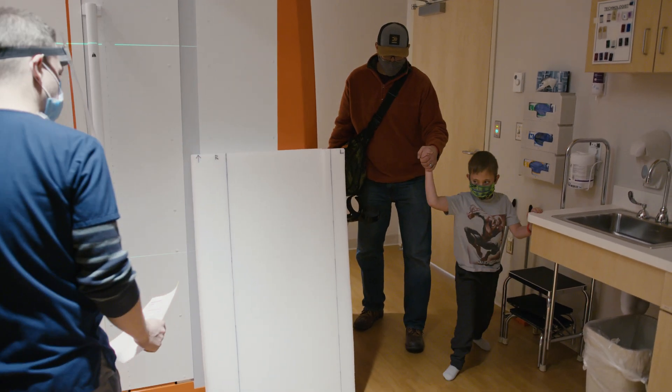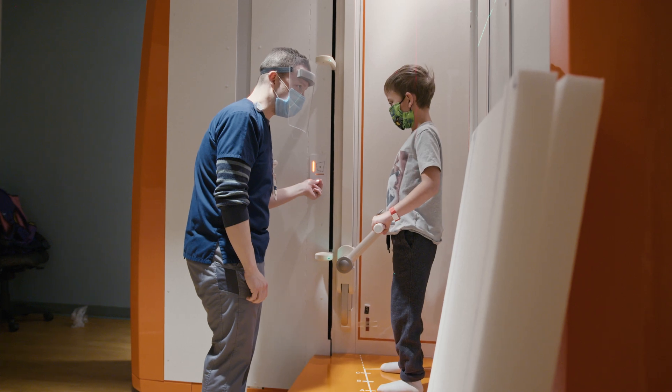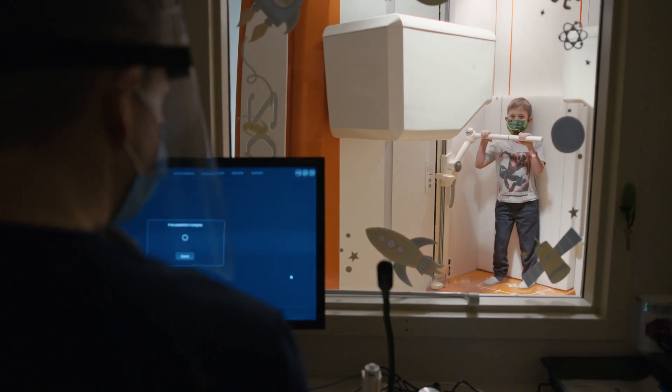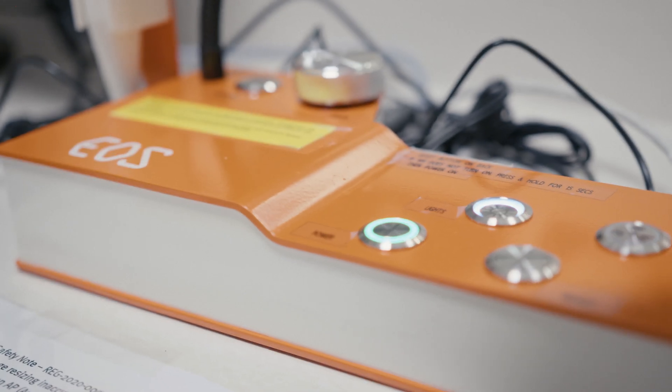Many of our patients are here on a semi-regular basis getting x-rays every six months, some every year, some even a little bit more frequently. So from a clinical standpoint, anytime you're here for an x-ray you are getting exposed to radiation, and it's important to try to minimize that as much as we can.